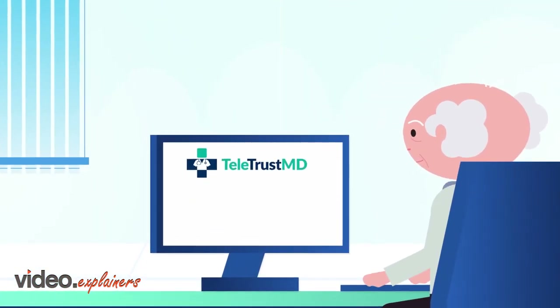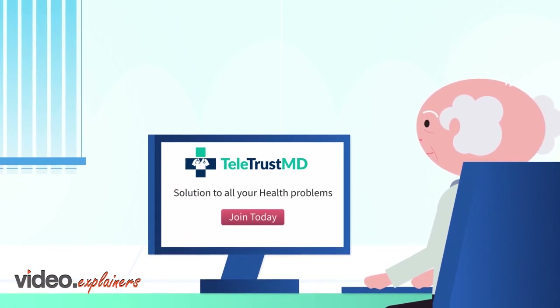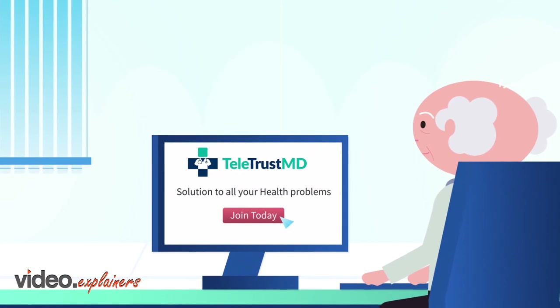TeletrustMD is just a single-click process for patients to maintain their health with no need to commute or wait in crowded lobbies for medical treatment.